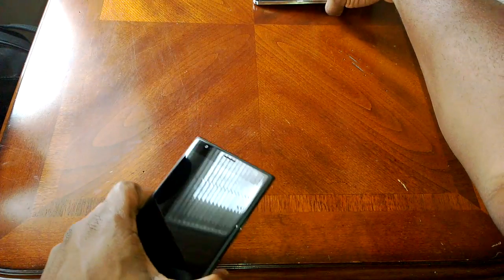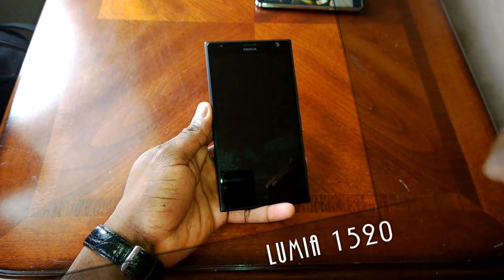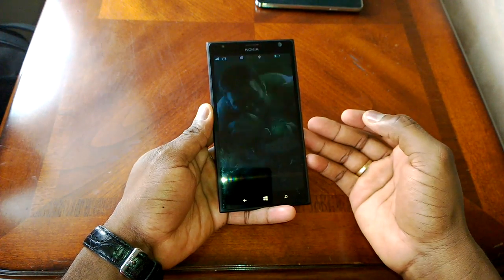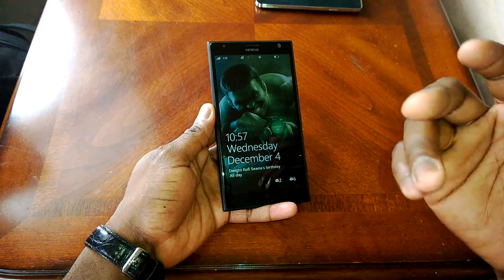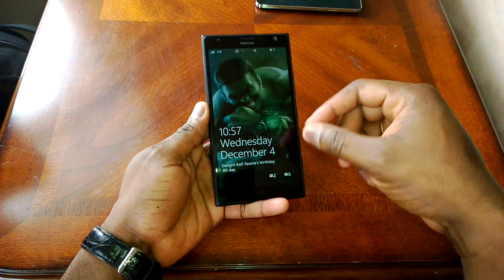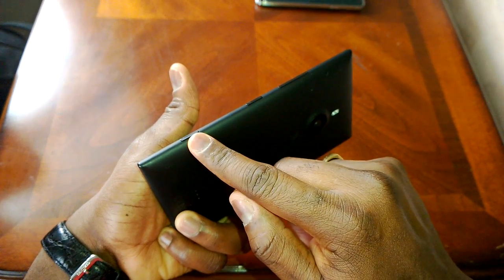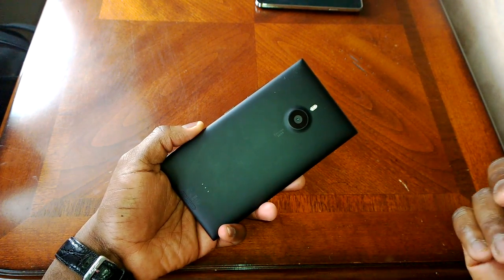Now let's take a look at the Lumia 1520 — Nokia's latest offering. This sports a 6-inch display, one of the largest and probably one of the best displays on the market. It's a 6-inch 1080p display that is very vibrant. Nokia says it has 650 nits and it's great outdoors for reading. It's got a front-facing camera at 1.9 megapixels, touch-sensitive buttons, and at the back Nokia has a 20-megapixel camera following the PureView line.